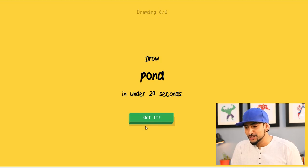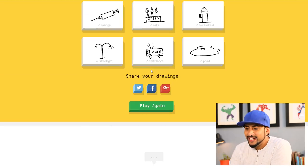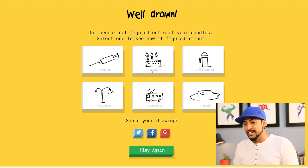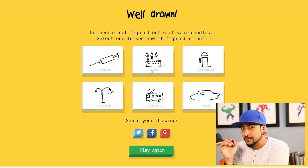Let's draw a pond in 20 seconds. That's the pond — I see a big water body. This looks like a fried egg by the way. It doesn't look like a pond yet. Google, you should let people finish their drawing! So yeah, we got all six right: syringe, cake, fire hydrant, street light, ambulance, and pond — that looks like a fried egg. What I understood is you have to keep the form and shape simple and that's when it picks up.